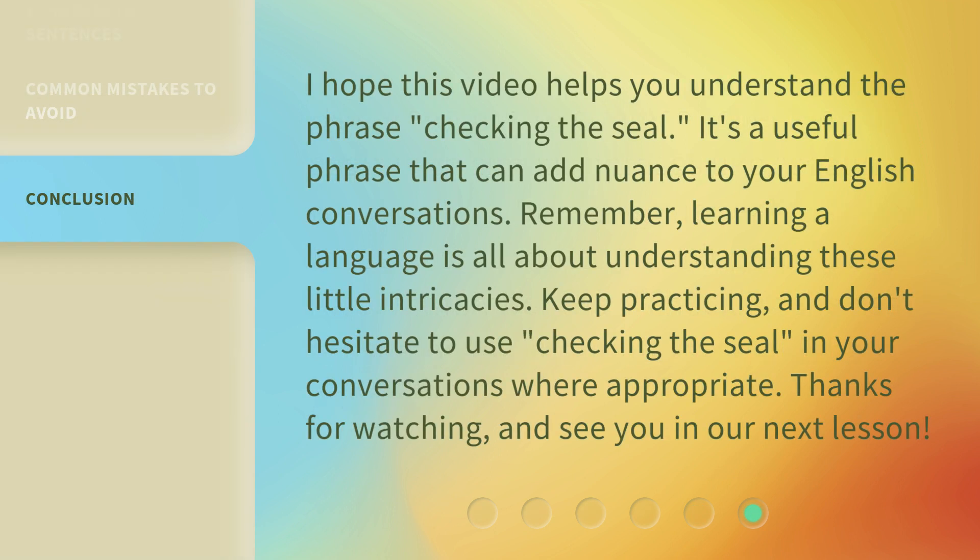I hope this video helps you understand the phrase checking the seal. It's a useful phrase that can add nuance to your English conversations. Remember, learning a language is all about understanding these little intricacies.